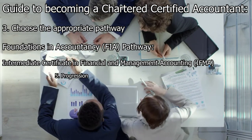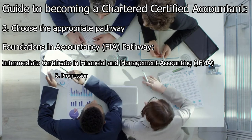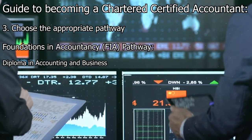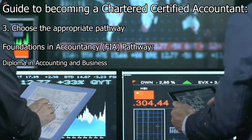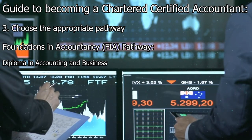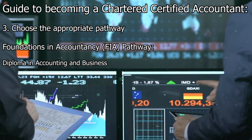After successfully completing the Intermediate Certificate, candidates can proceed to the Diploma in Accounting and Business, which is the final level in the FIA pathway. The Diploma further expands on the knowledge gained in the previous levels and covers broader aspects of accounting, finance, and business principles.